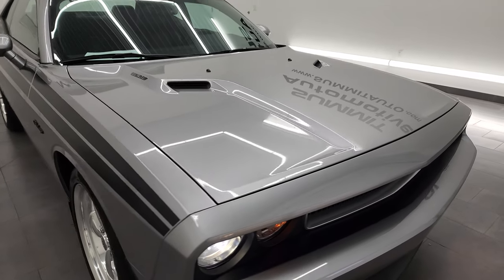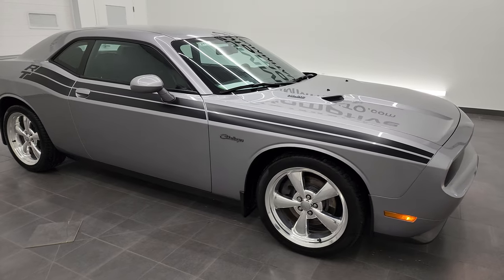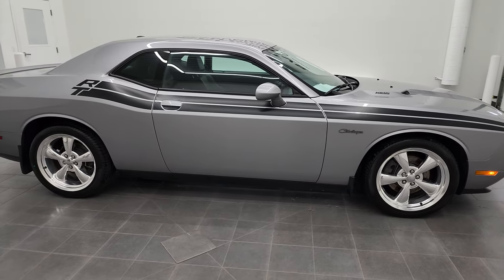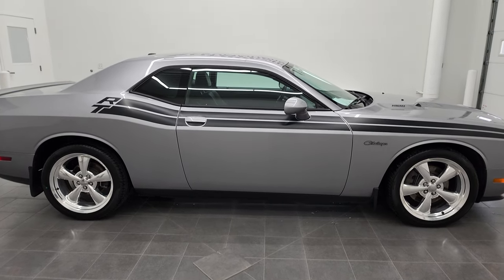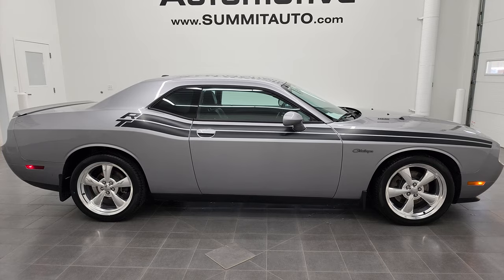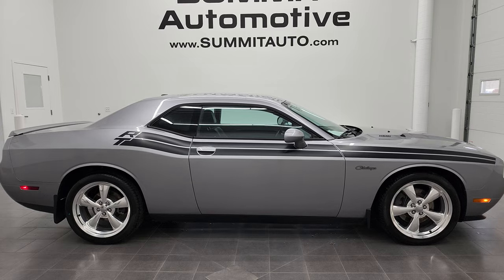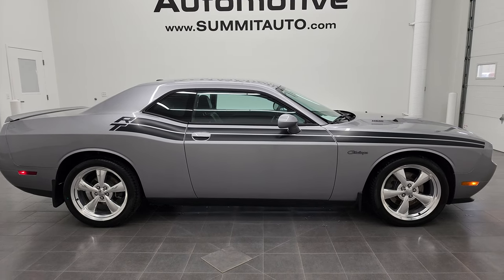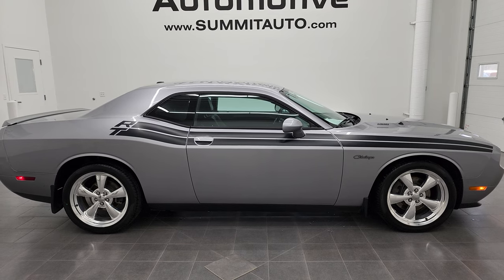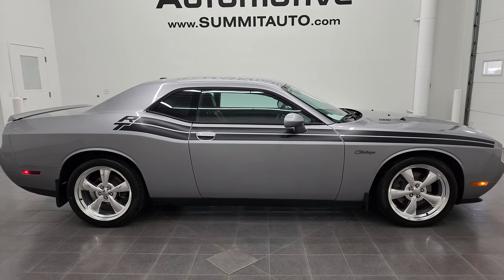I would highly recommend this car from a quality and condition standpoint. I don't think you'll find too many 2013s as nice as this one. To see more pictures of this car or one of our other 450 new and used cars — trucks, SUVs, minivans, Wranglers, half tons, three quarter tons, one tons, Chargers, Challengers, Mustangs, Camaros, Corvettes, you name it — go to summitauto.com. Full pictures and descriptions of every single vehicle from two locations, all at summitauto.com.